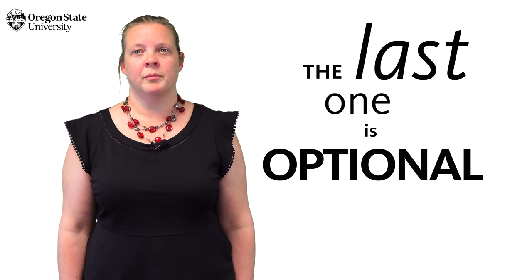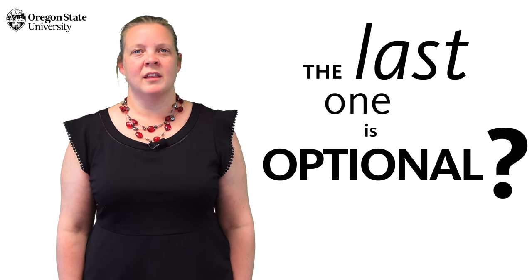Most people know that when you have a list or series, the convention is to separate each item with a comma. We call those serial commas, and many people have been taught the last one is optional. But that's not exactly true.